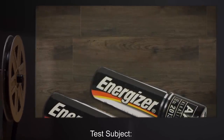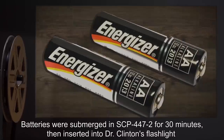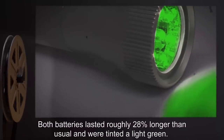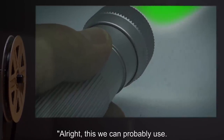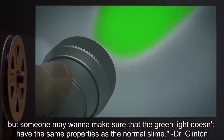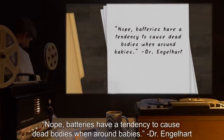Date: expunged. Test Subject: Two AA batteries. Procedure: Batteries were submerged in SCP-447-2 for 30 minutes, then inserted into Dr. Clinton's flashlight, which was run until batteries were out of power. Results: Both batteries lasted roughly 28% longer than usual and were tinted a light green. The light from the flashlight was also a light green. Notes: Alright, this we can probably use. Pretty sure dead bodies can't use batteries. But someone may want to make sure that the green light doesn't have the same properties as the normal slime. — Dr. Clinton. Nope, batteries have a tendency to cause dead bodies when around babies. — Dr. Englehart.